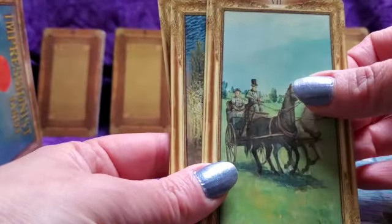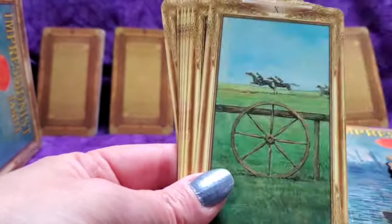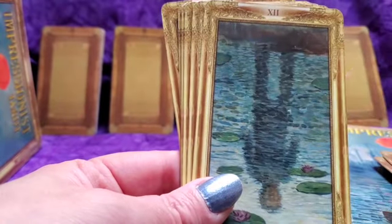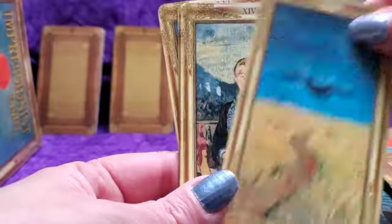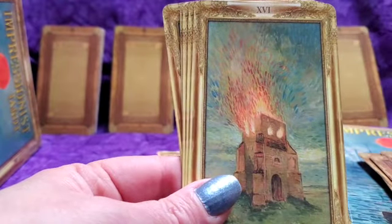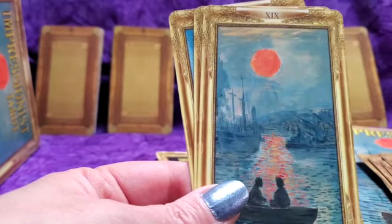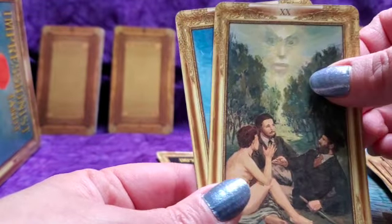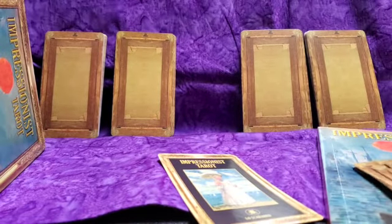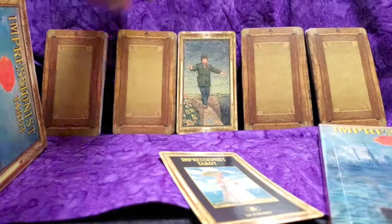All the artwork is based on actual paintings by various Impressionists and also post-Impressionists. Reading the guidebook informed me a little about Impressionist art — Van Gogh, for example, is post-Impressionist but he's definitely featured. The big four are Van Gogh, Monet, and Degas. I don't really know much about their artwork; I couldn't look at a painting and tell you who made it, though I'm a bit more familiar with Van Gogh. I'm looking forward to getting to know this deck better and in doing so learning more about Impressionist art and all the artists featured.